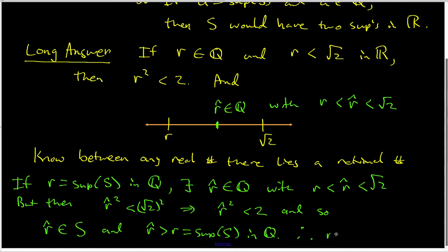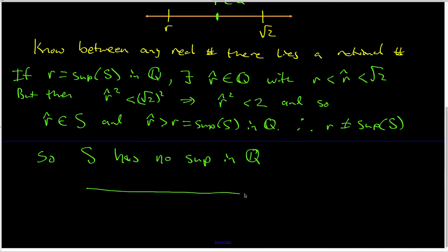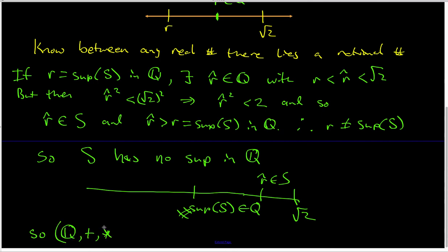This says R is not equal to the sup of S. Because we can keep repeating this argument no matter which rational number we pick, S has no sup inside the rational numbers. Any rational number less than √2 will always have another rational R̂ in S above it, giving a contradiction. So the upshot is: Q under its addition and multiplication is not a complete ordered field.